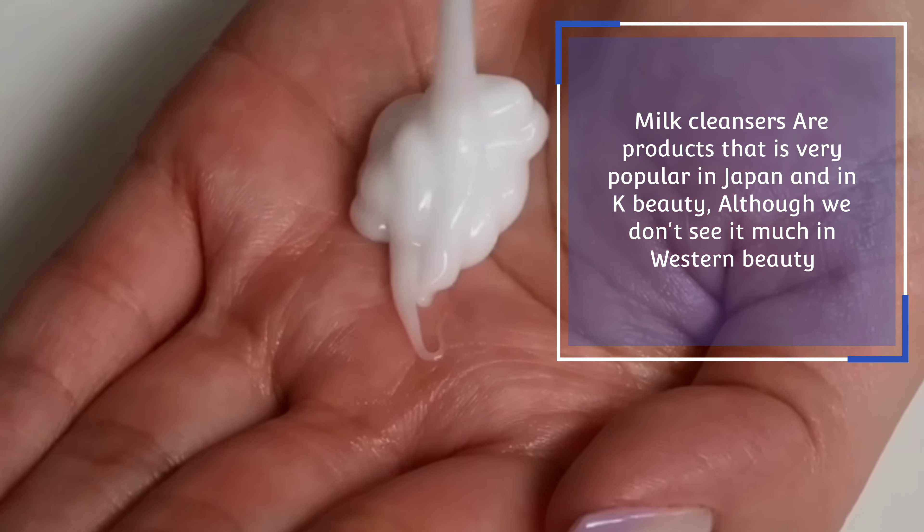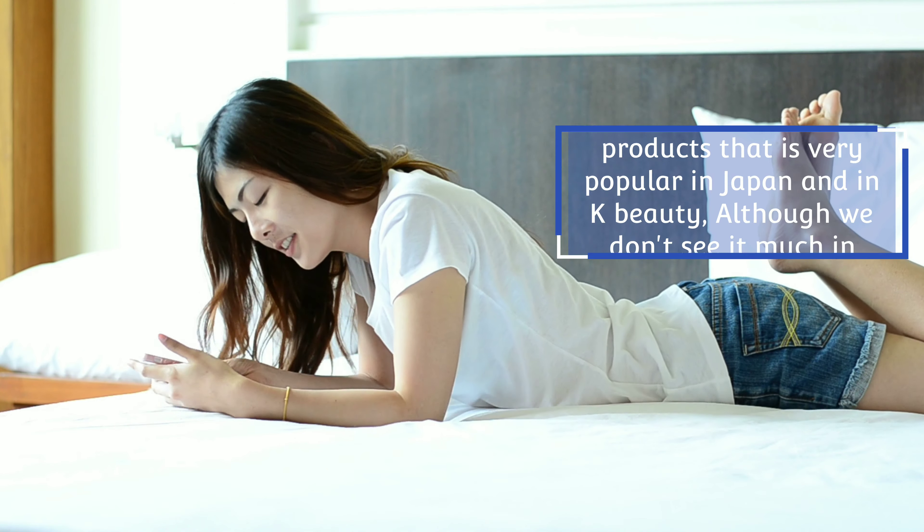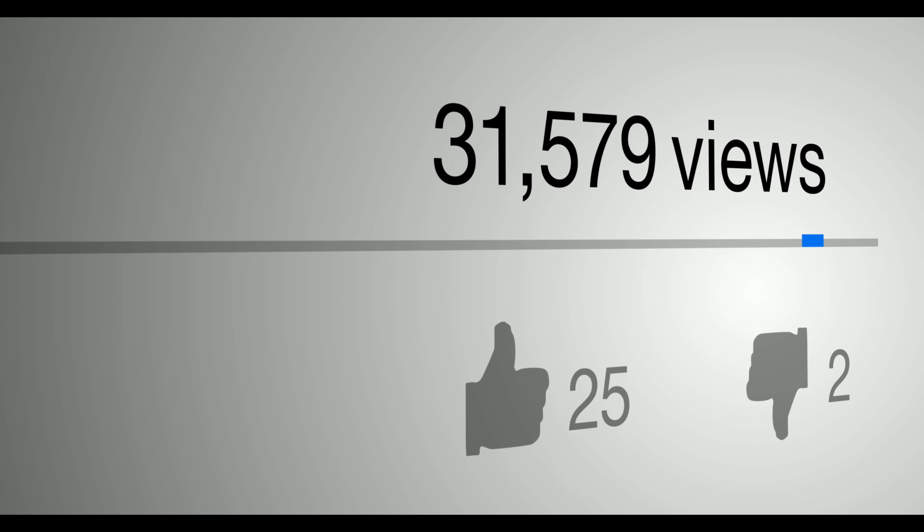Milk cleansers are products that are very popular in Japan and in K-Beauty, although we don't see them much in Western beauty. So if you are new to them, here is a little intro on their benefits and why you should use them.